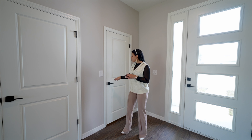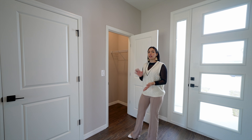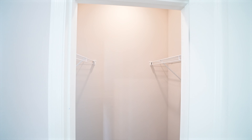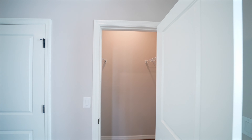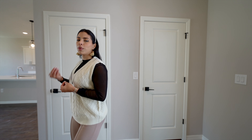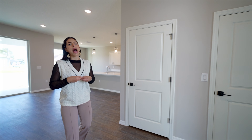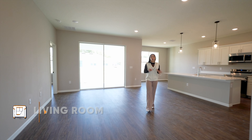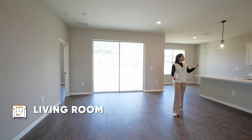Coming back to the main foyer, there is an extra closet with racks for deep storage and your comfort. The next door is the AC unit closet. Then, walking into the huge open-plan layout, we have the living, kitchen, and dining all flowing into the same atmosphere.